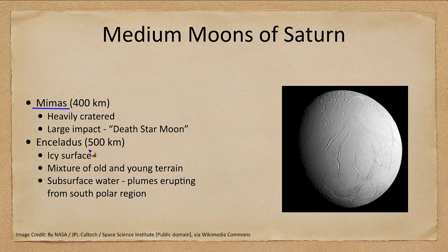Enceladus is a little bit larger at 500 kilometers and has a very icy surface, so we already see very big differences between these two moons. Mimas was very heavily cratered, while Enceladus has a mixture of cratered regions in the northern section and regions with very few craters toward the middle and lower sections — a mixture of old terrain and young terrain. We believe this is because it has subsurface water. We've actually seen water plumes erupting from the south polar region, and that water fills in craters and freezes, covering some of the lower areas of the moon.